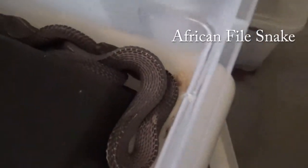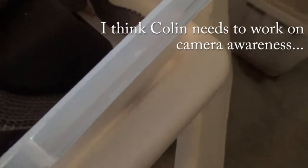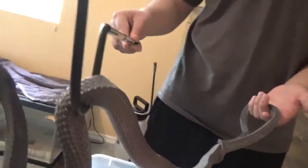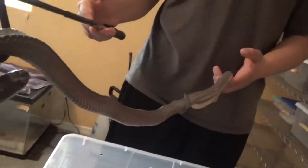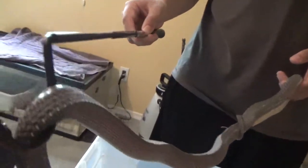Hey guys, we showed you this one last time but I'm showing you again — this is the African file snake. This one has a really strong feeding response, so if you touch it on the side it might come back at you. Was this just a wild-caught? Yeah, that's why she has all the scars and stuff — there's not a lot of captive-bred for these guys. But she's eating fine and everything? She'll eat pretty much every week. That's awesome!